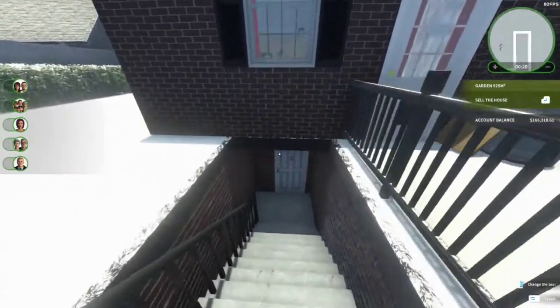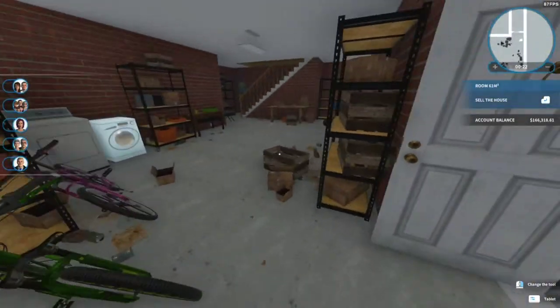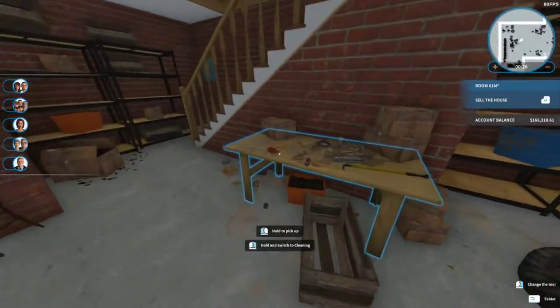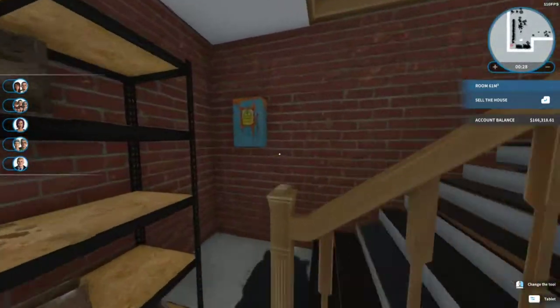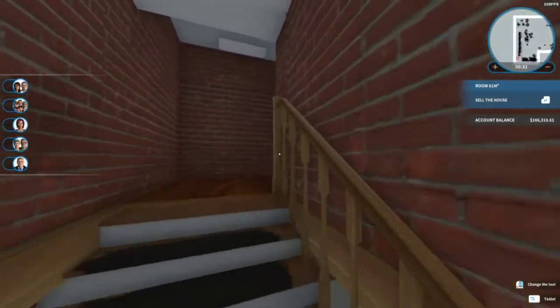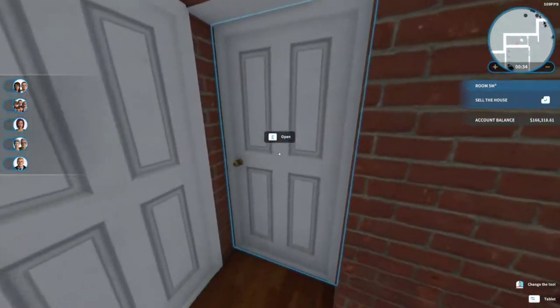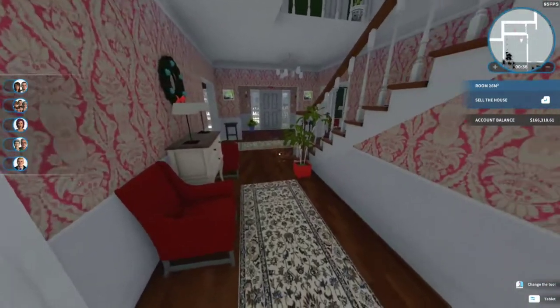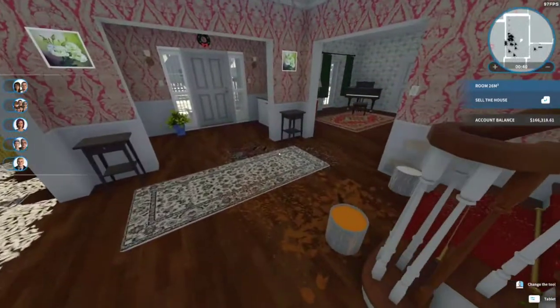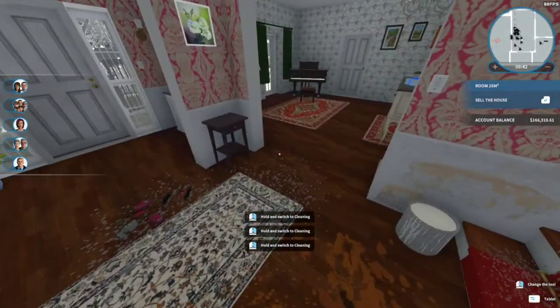We've got it downstairs — let's check out the downstairs. Nice little area here: washer, dryer, a little workbench, a little fuse box. Then we go in here to the main hall. Someone's left some free paint — that's awesome.